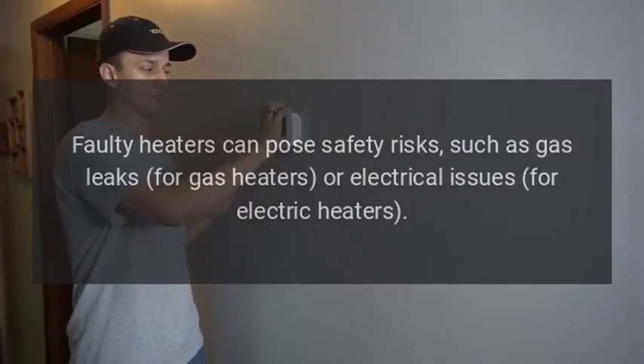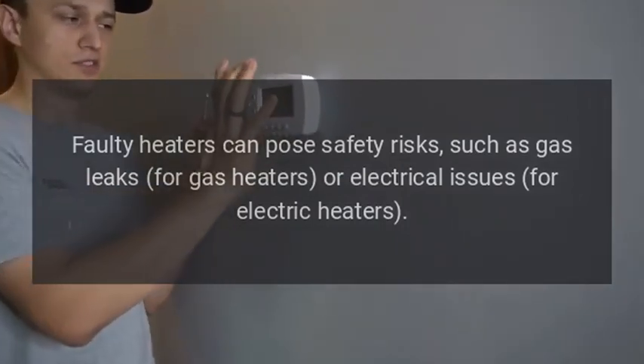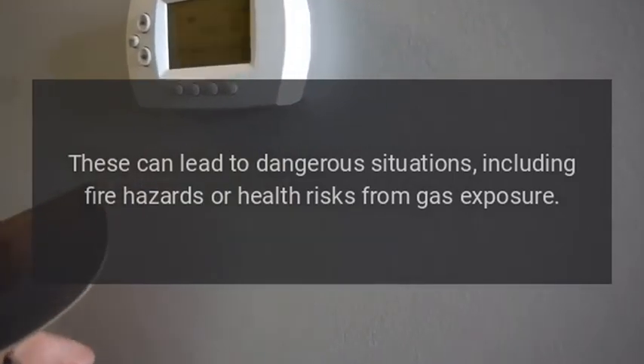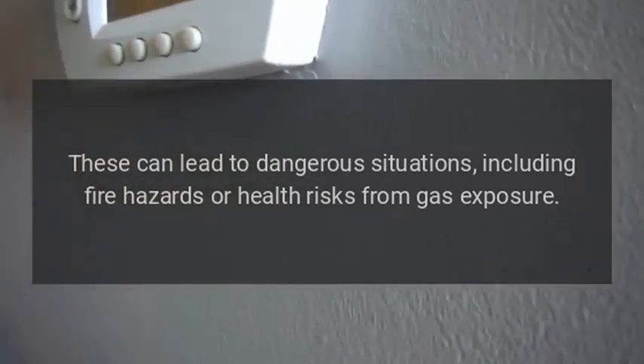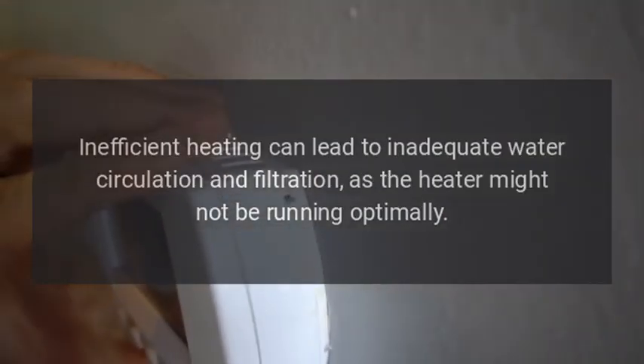Potential safety hazards are a serious concern. Faulty heaters can pose safety risks such as gas leaks for gas heaters or electrical issues for electric heaters. These can lead to dangerous situations, including fire hazards or health risks from gas exposure.